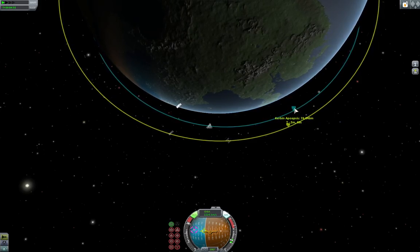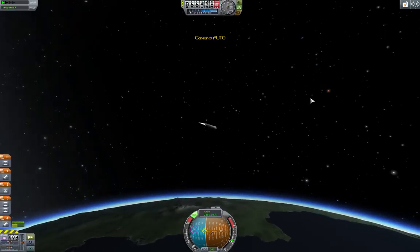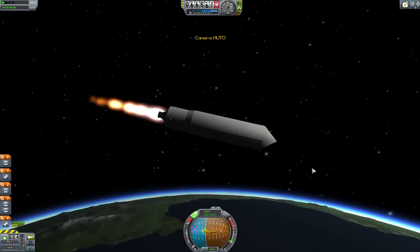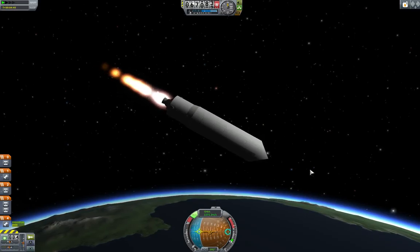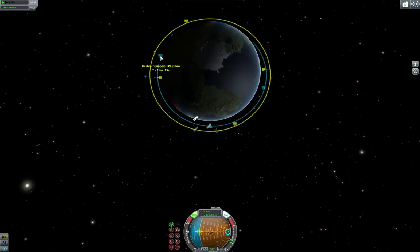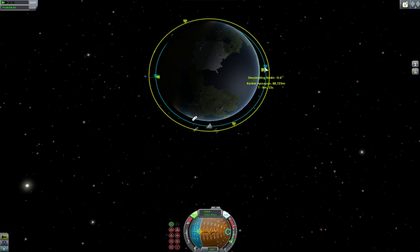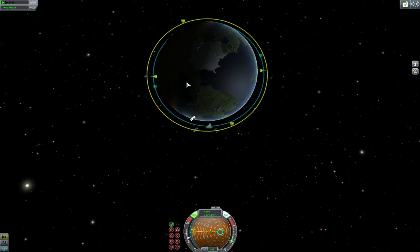Thankfully the nose shroud of this vehicle has engines of its own, or there's a secondary nose shroud under that shroud. It's been a slow day. Hey, sometimes you want Monday to be slow — just not slow enough that I feel like I should go to bed.